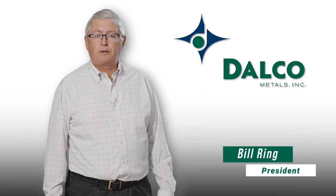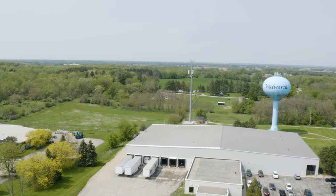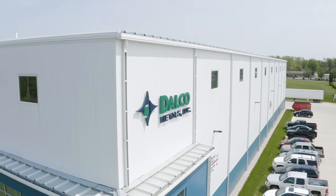Hi, I'm Bill Ring, president of Delco Metals Incorporated. Delco is located in Walworth, Wisconsin. We've been in business for over 50 years.